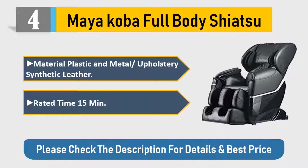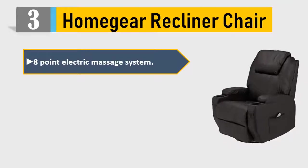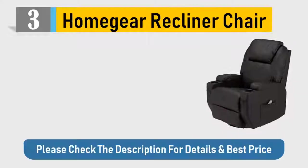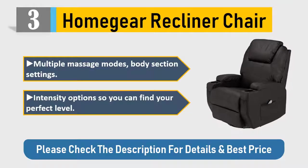Number three: Home Gear recliner chair. Features an 8-point electric massage system with a heated lumbar region option, making this an awesome recliner armchair. Stylish leatherette finish — soft to the touch, long-lasting, and easy to clean. Multiple massage modes, body section settings, and intensity options so you can find your perfect level. Please check the description for details and best price.